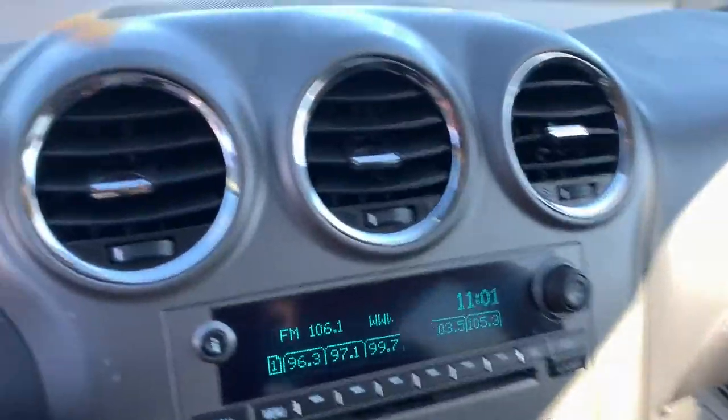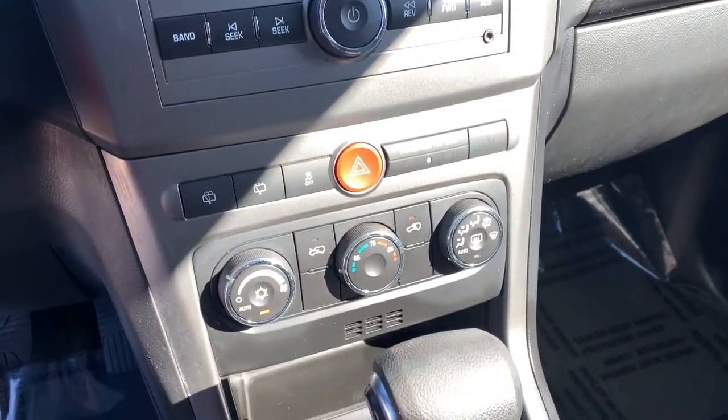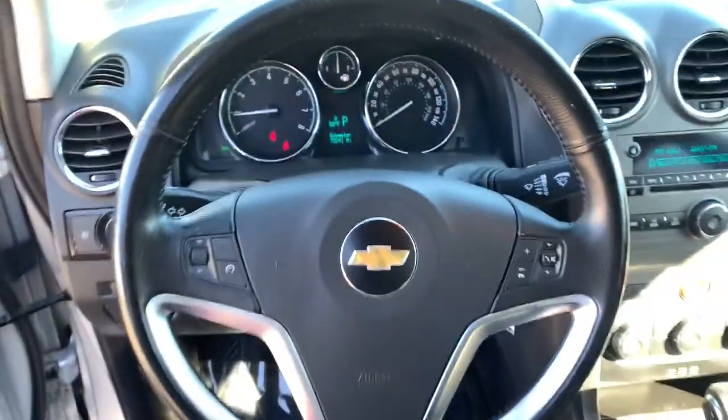These are just some of the great options this vehicle comes with: keyless entry, satellite radio, fog lamps, Bluetooth connection, power driver's seat, aluminum wheels, electronic stability control, intermittent wipers, traction control, and a tire pressure monitoring system.